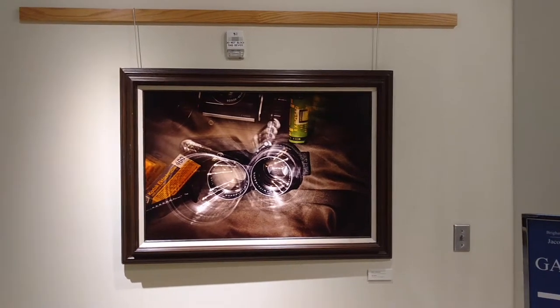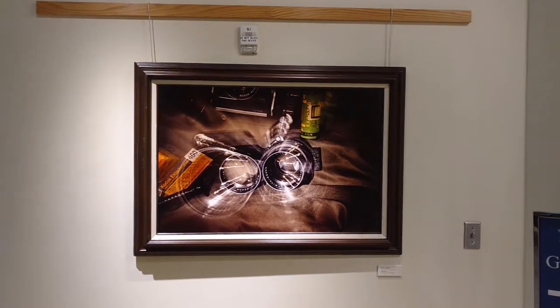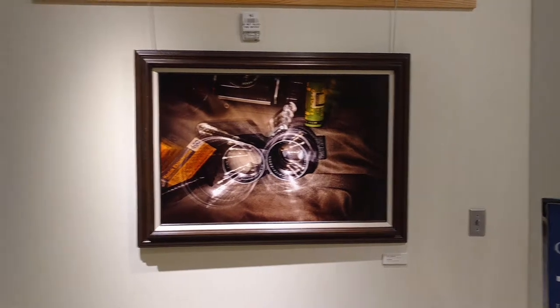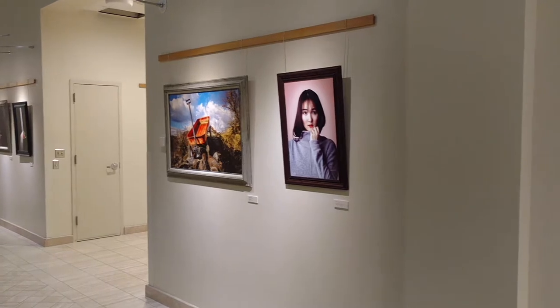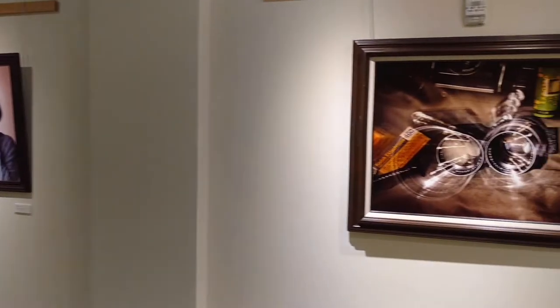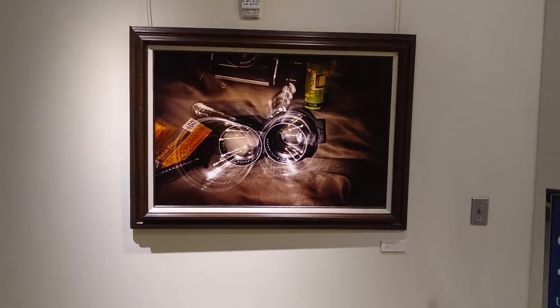Hi, this is Kirk Lindholm. I'm in the Jacob Sporey building at BYUI, just looking at the photographs that are hung in the gallery. I was asked to comment about the photograph that I took and is hung here in the gallery.